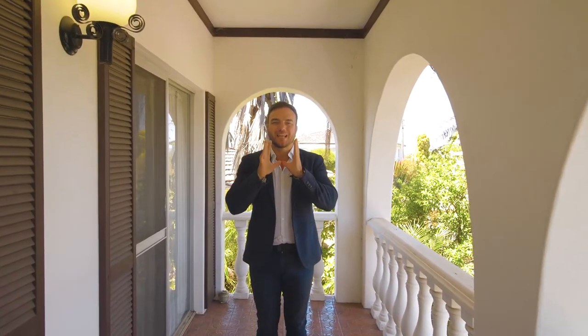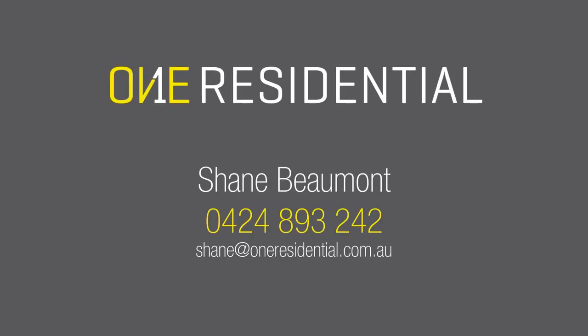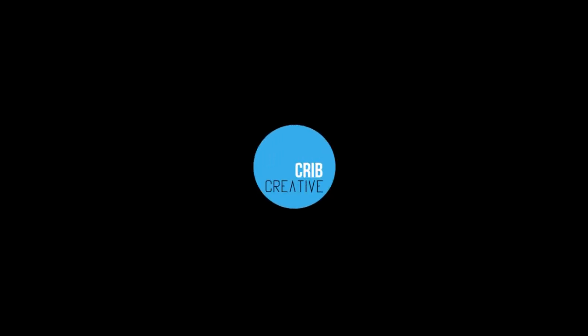For more information on this fantastic family residence, be sure to give me a call. Thank you.